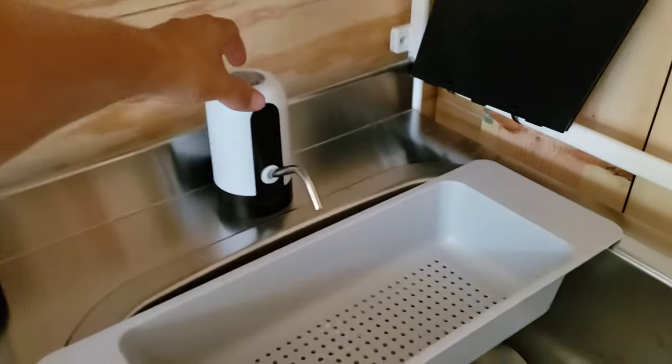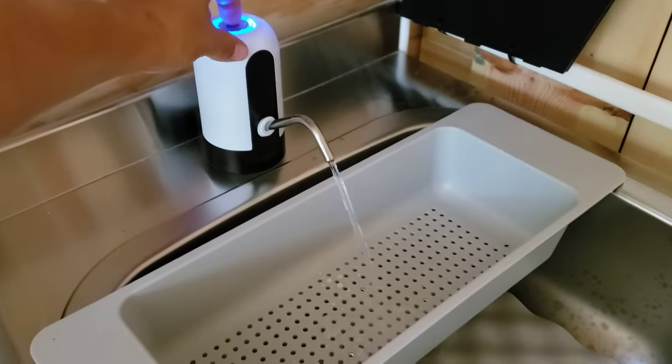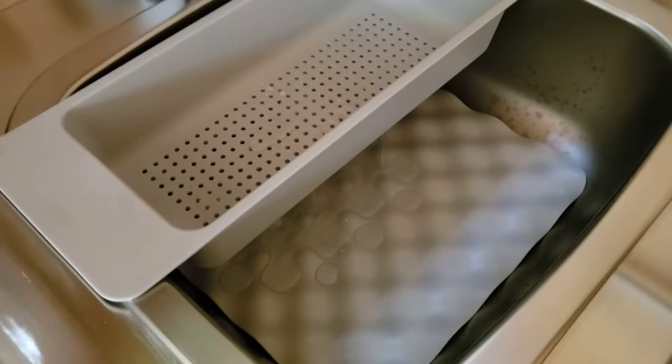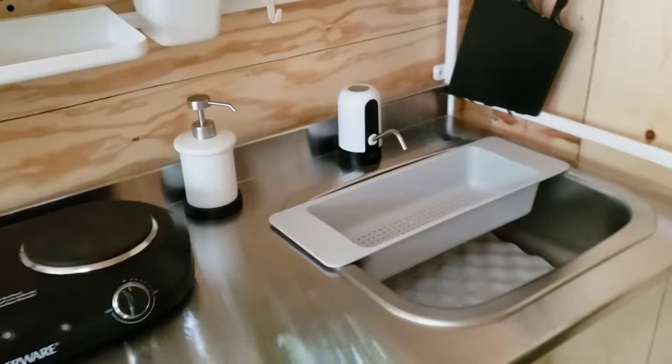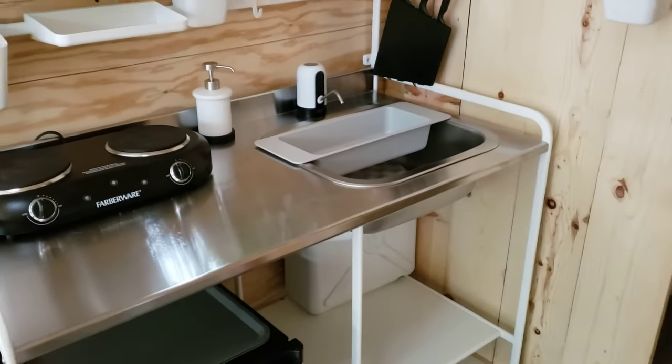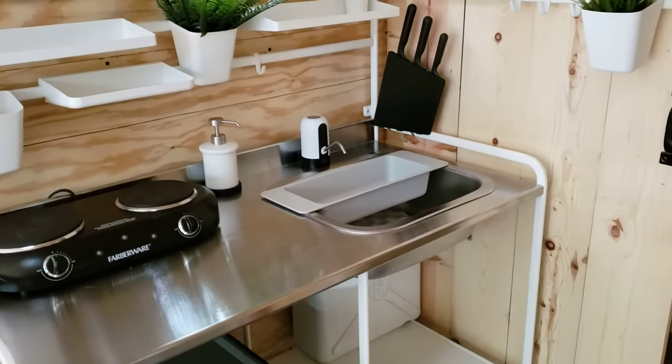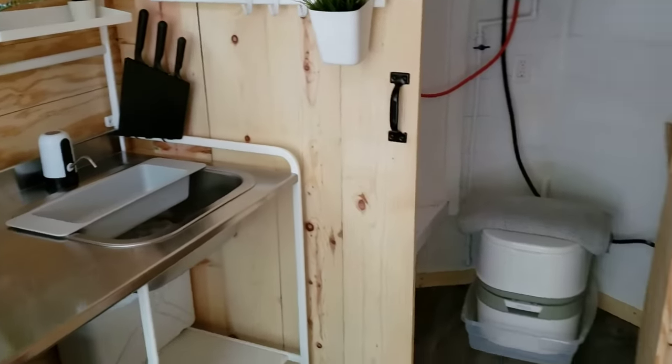I didn't show you the pump but it provides a sufficient amount of water — it'll pump as much as 50 gallons before you need to recharge it. It's just USB rechargeable, so it's very convenient.